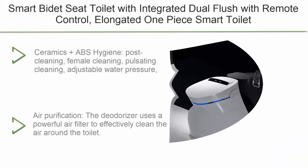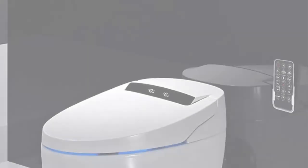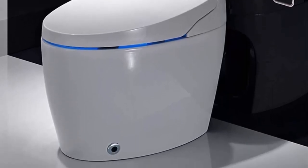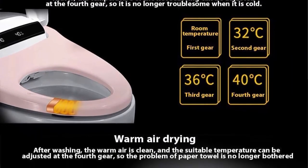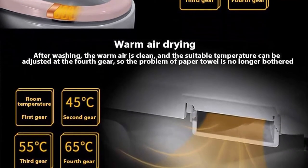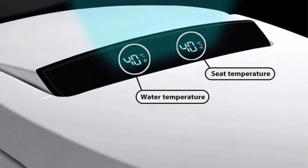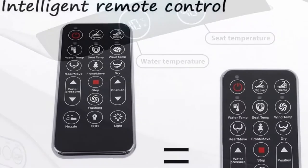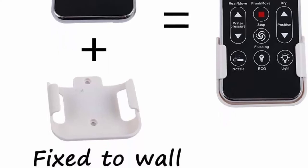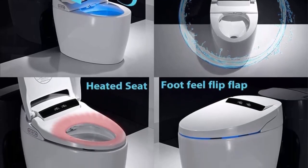Top 4: Smart Bidet Seat Toilet with Integrated Dual Flush, Remote Control, Elongated One Piece Smart Toilet with Advanced Bidet and Soft Closing Seat. Features include drying, hip cleaning, female cleaning, pulsating cleaning, adjustable water pressure, sanitary filtered water, and automatic flushing when you leave — enabling hands-free operation. Also includes adjustable water pressure, water temperature, dryer temperature, and heated seat. Air purification deodorizer uses a powerful air filter to clean the air, inhaling and passing through an ionized carbon filter to eliminate unpleasant smells. Instant heating comfort with hot water heating technology used to heat seats and water.